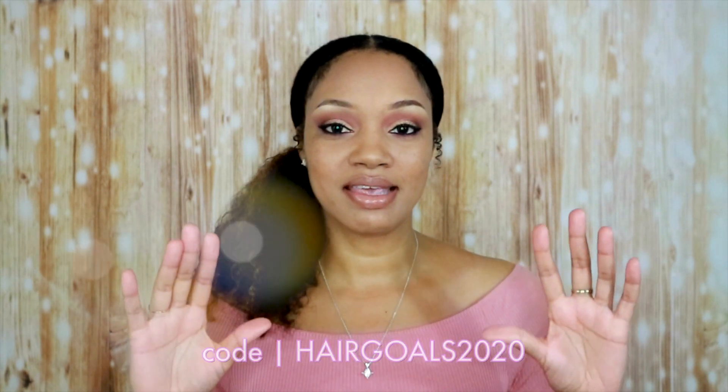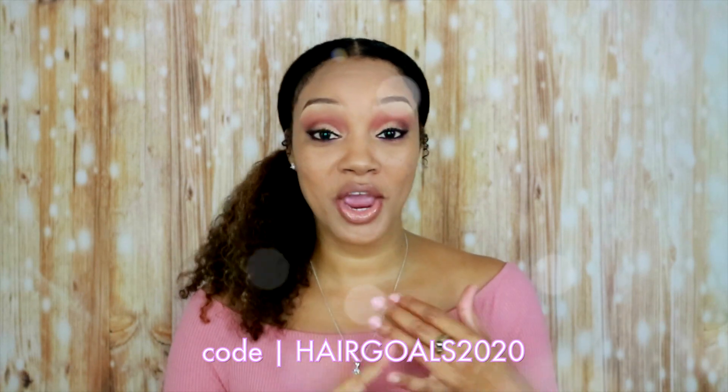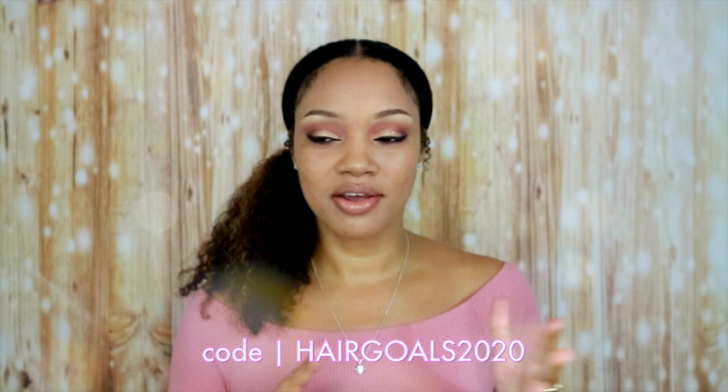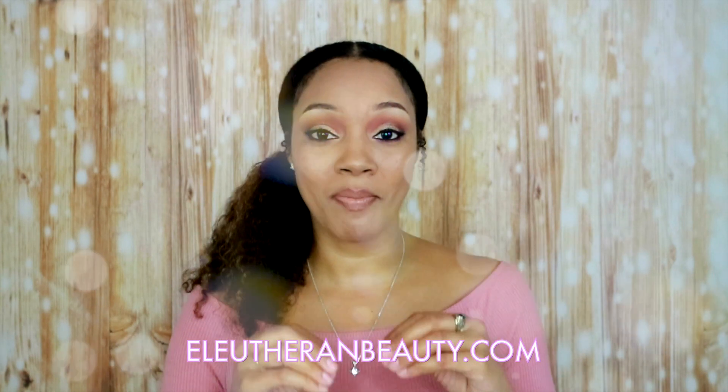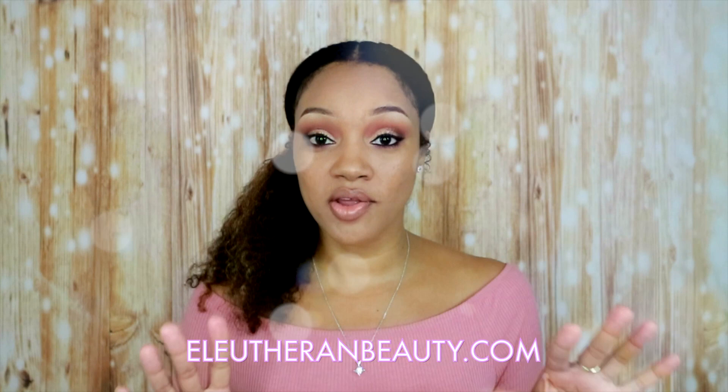So to help you guys get in gear for 2020 and help you get your hair goals together for your natural hair — it doesn't matter whether you're a newbie or a veteran — we want to help you get in gear for 2020. If you go on our website, we are running a massive sale right now where you can get 20% off all of our kits.